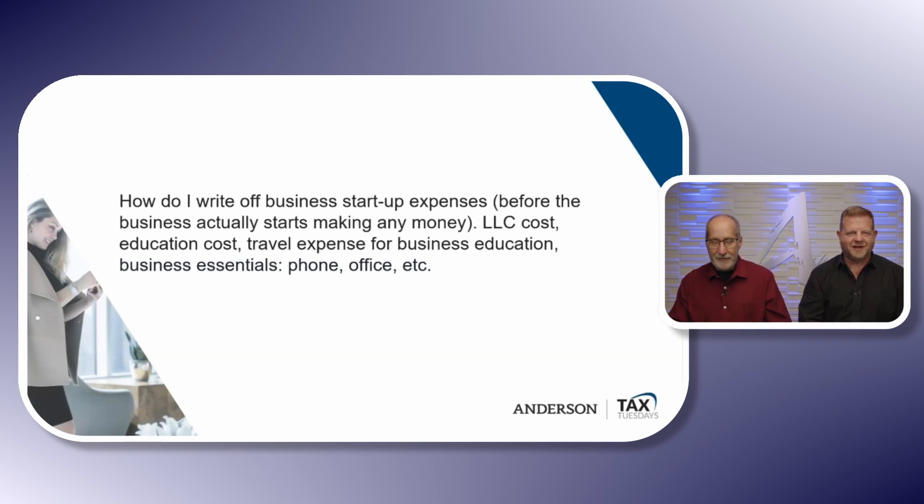Where can you find a list of write-offs in your category? You'd talk to Jeff. We have a bunch of different types of expenses, but it depends on what you're doing. It's just one of those things — I wish there was a simple answer, but there's not.